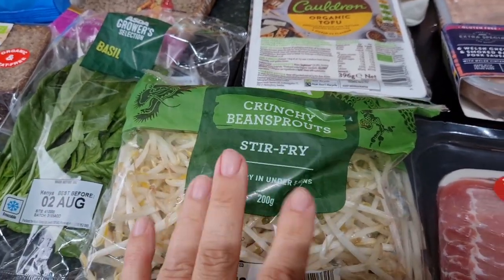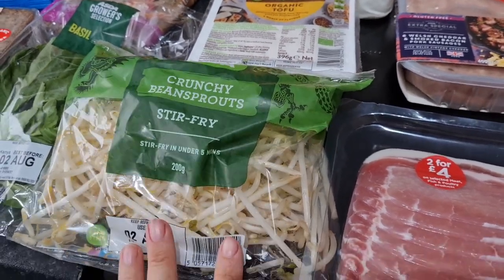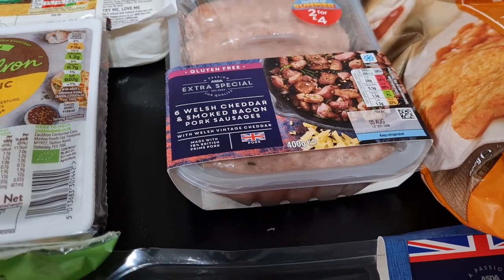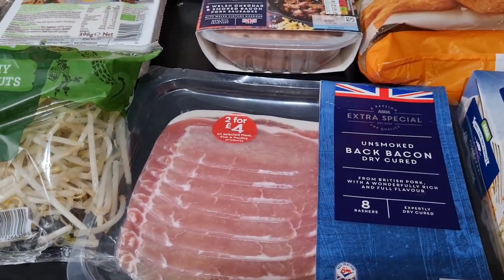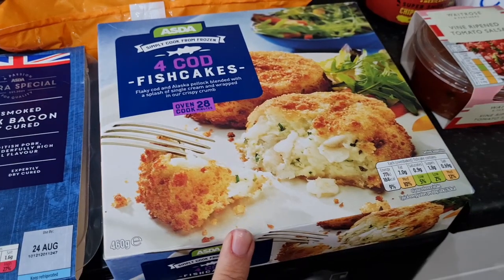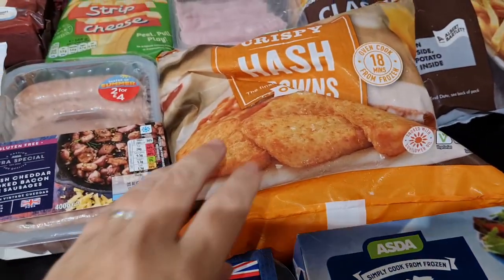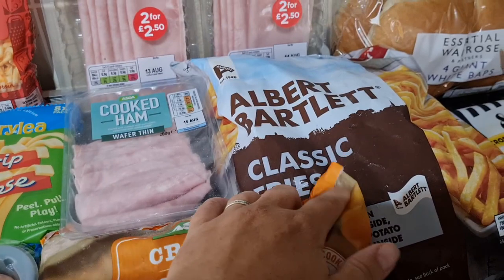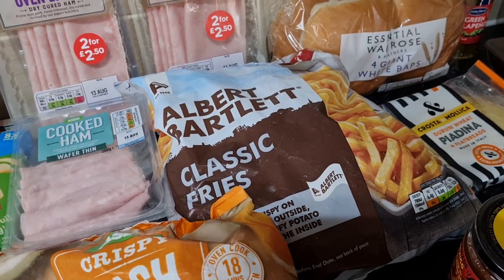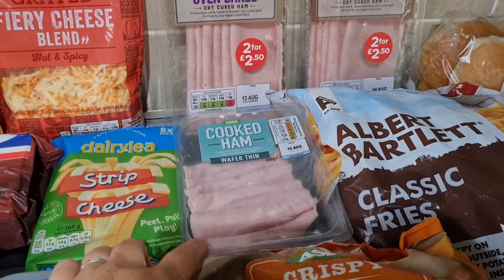Some bean sprouts to go with noodles. Some bacon and sausages — two for four pounds. Some beans that looked interesting, for dinner on Sunday. Bacon for breakfast sandwiches on Sunday — we're going to have a full breakfast. Some fish cakes for the children to try, they've never had them before. They like fish bites, cod, and fish fingers, so it's something different. Hash browns for breakfast sandwiches.